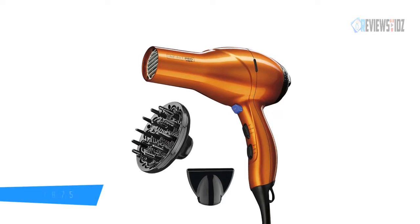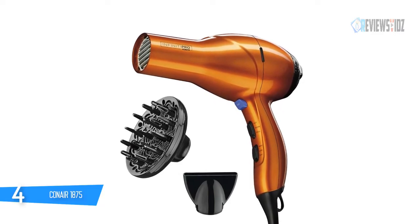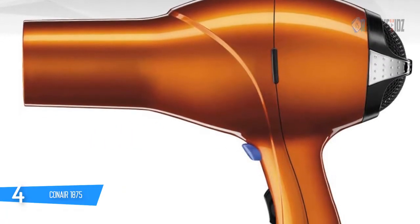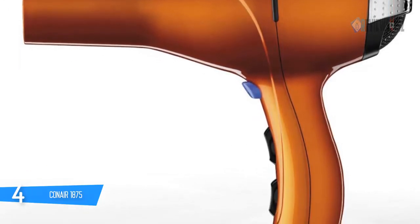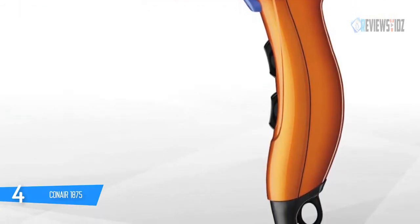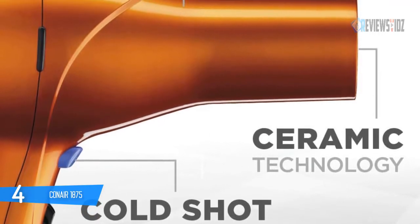Number four: the Conair 1875. The Conair 1875-watt hair dryer's AC motor delivers powerful airflow for fast drying and longer life. It features ceramic technology that safely dries and promotes healthy-looking hair, and ionic technology for less frizz. The included true cold shot button locks in curls, waves, and styles. Rocker switches toggle three heat and two speed settings for heat and airflow control. It also includes a removable filter that prevents damaging lint buildup and extends motor life.